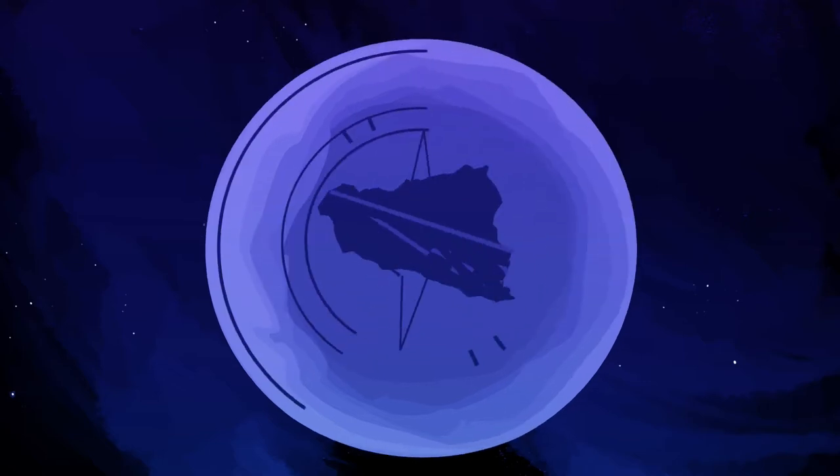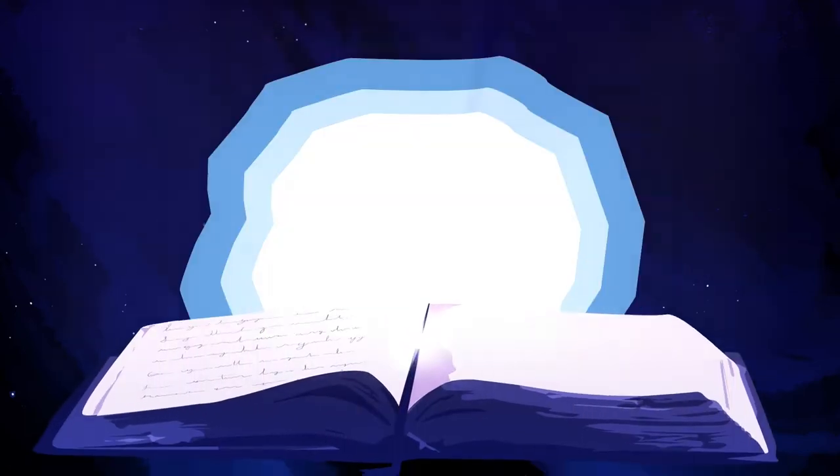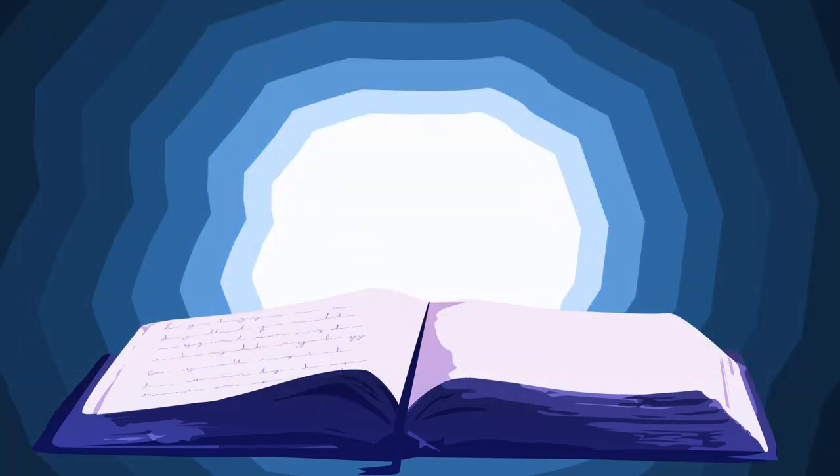When considered in light of the time, people, and culture into which it was written, a rich tapestry of layers is manifest that is analogous to the layered colors of fluorite when examined under varied light.